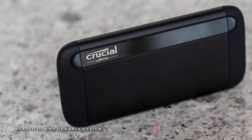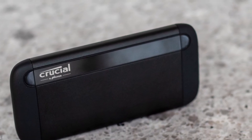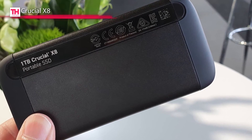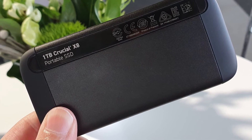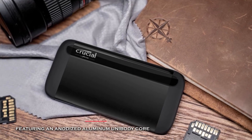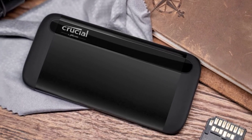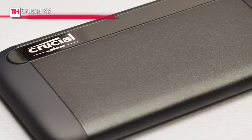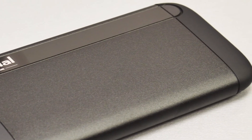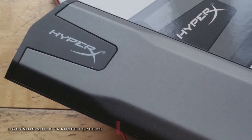Next in line is the Crucial X8. This Crucial X8 portable SSD can back up important photos, videos, and documents with up to one terabyte capacity. It features a unibody core of anodized aluminum which looks excellent and can dissipate heat efficiently for maximum performance. It is tested against extreme temperatures, shock, vibration, and a 7.5-inch drop. It can reach up to 1050 megabytes per second read speeds and comes pre-formatted with exFAT, which works with both Windows and Mac computers, built for indoors or outdoors.